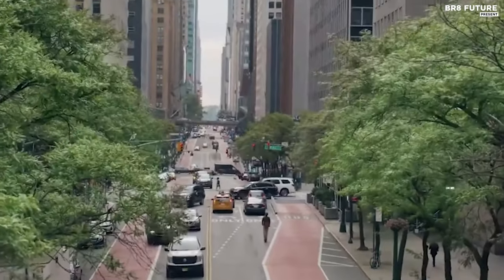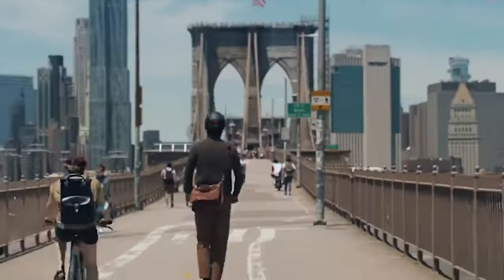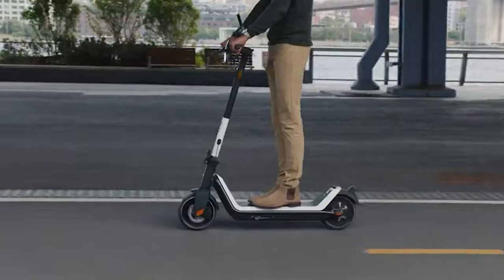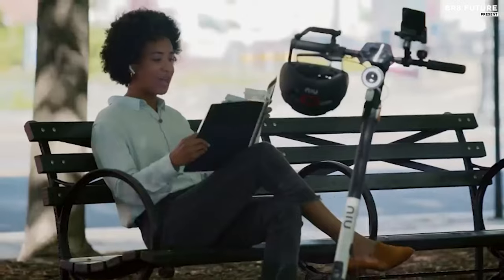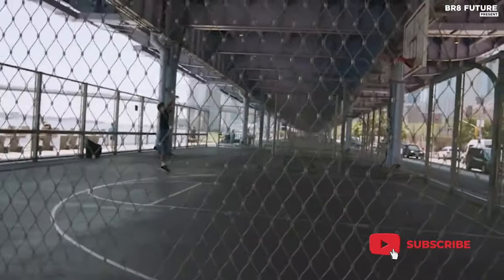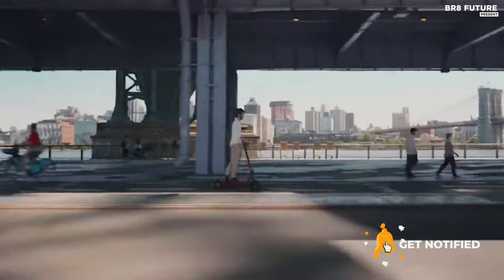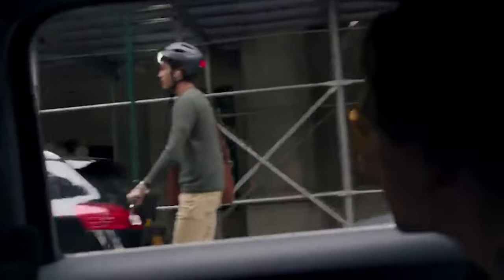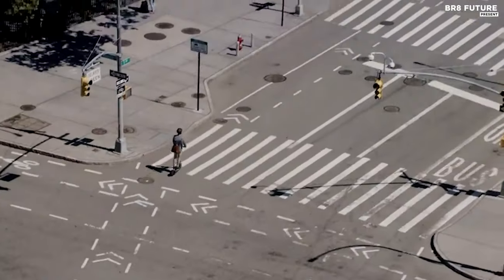Equipped with a robust 350-watt motor capable of delivering up to 700-watt output, the KQ i3 Pro achieves speeds of up to 20 miles per hour, conquering inclines with a 20% hill-grade climbing ability. Its high-capacity lithium battery offers an impressive range of up to 31 miles on just six hours of charging time, with four distinct riding modes tailored to suit various commuting and recreational needs.